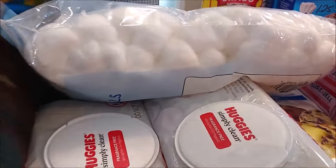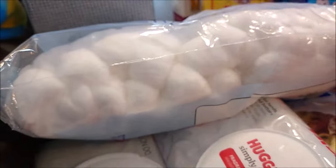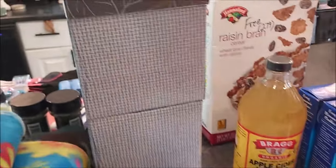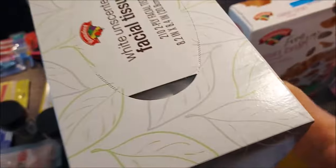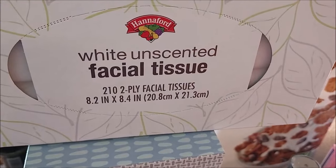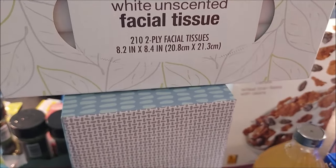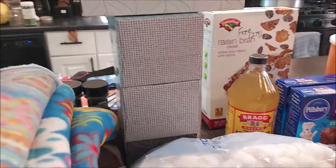Hannaford has the best deal going on their Kleenex — you get 210 tissues for $1.49, which is really a good deal. You can get them at the Dollar Tree but you only get 128 in a box for $1.25, so for 25 cents more you're getting more bang for your buck.